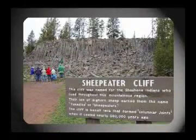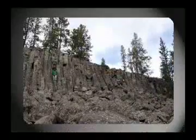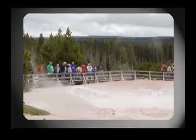While it wasn't sheep, we did eat lunch at Sheep Eater Cliff, followed by a discussion on the cliffs of basalt lava flows and columnar jointing. Then we stopped off at the paint pots to show the comparison to the mud volcano.